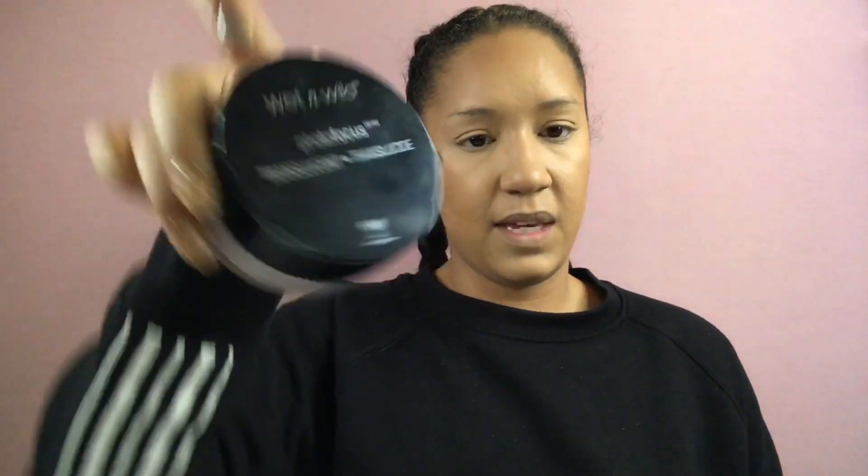Just to set our whole face, I'm going in with the Wet n Wild Photo Focus loose setting powder in translucent. This big tub has a lot of product in it and it was $7.89. All the other setting powders I have are well over $30, around $40. Now I'll just go in and set the face really fast.